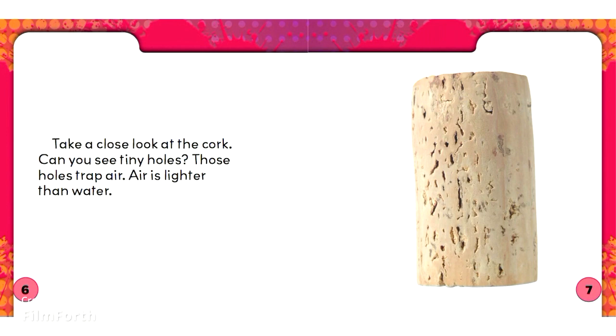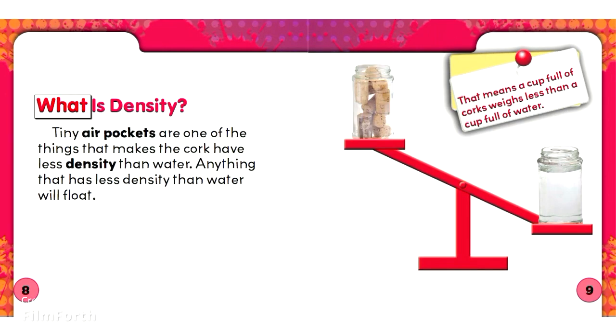Take a close look at the cork. Can you see tiny holes? Those holes trap air. Air is lighter than water. What is density? Tiny air pockets are one of the things that makes the cork have less density than water. Anything that has less density than water will float. That means a cup full of corks weighs less than a cup full of water.